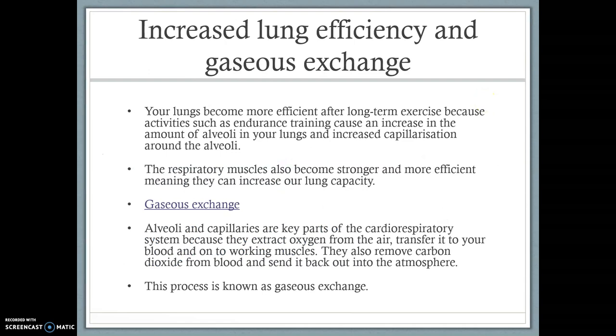The last adaptation is increased lung efficiency and gaseous exchange. Due to long-term training, our lungs and respiratory system in general become more efficient. Activities such as endurance training can increase the number of alveoli in our lungs. Remember, alveoli is where gaseous exchange takes place — we breathe in air, it goes into the alveoli, oxygen passes into the blood, carbon dioxide moves from the blood to the alveoli, and we breathe it out. We also have increasing capillarization, meaning more capillaries around the alveoli, so we remove extra carbon dioxide and take in extra oxygen more efficiently.